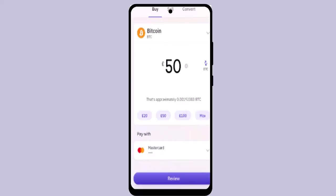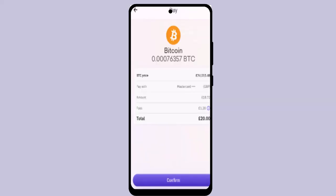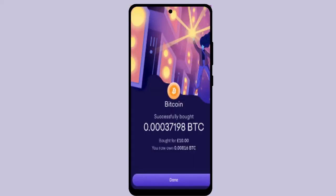On the next page, select the cryptocurrency that you wish to buy. Once you've selected your option, enter the exact amount and click the review button at the bottom. Lastly, go through all of the confirmation details, and if you're sure, click the confirm button.